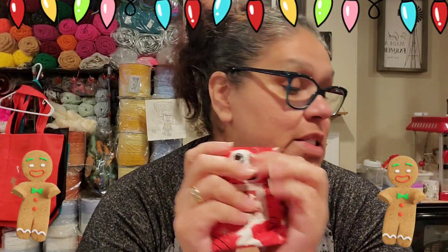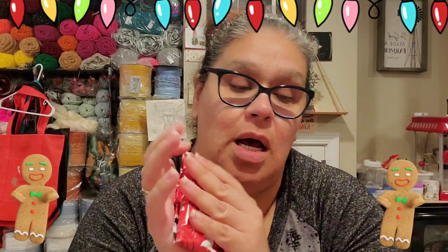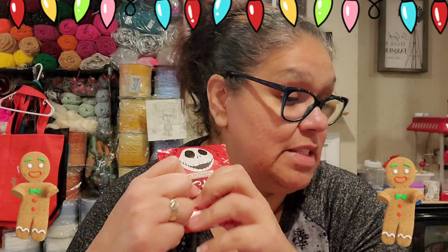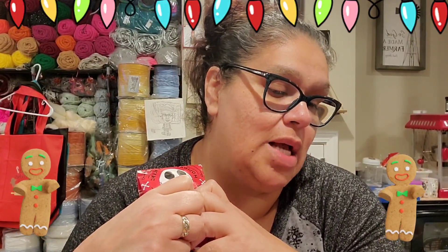Hey everyone, welcome back to my channel, this is Crocheting More. I know this is late. You guys know why I haven't been doing any videos, but I still have my advent calendar from Ray's Yarn Addiction and I stopped on day 17. I have day 17 all the way to the 25th, and I still wanted to finish this video. I haven't opened any of these — you guys know I've been sick for a minute.